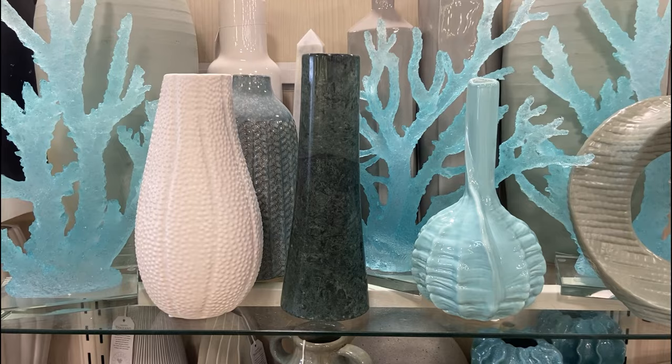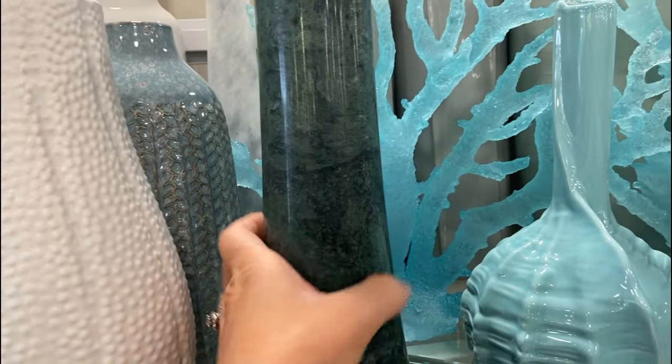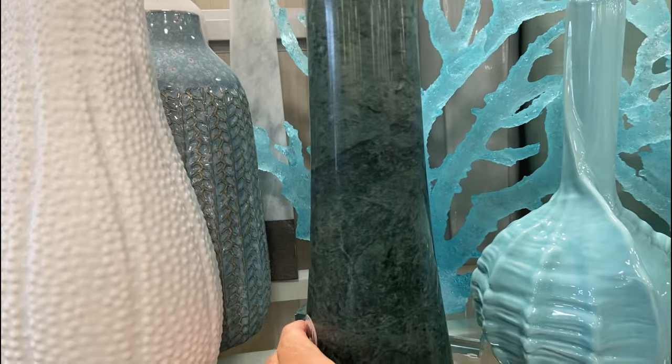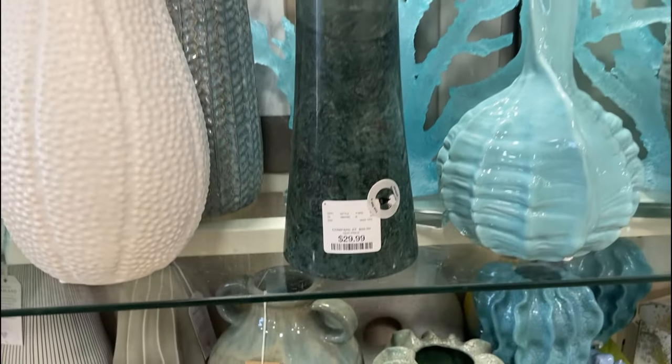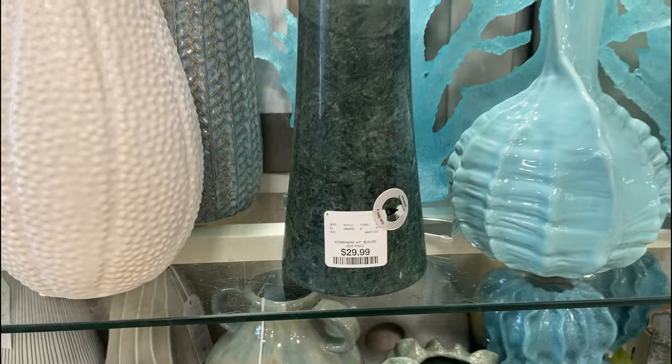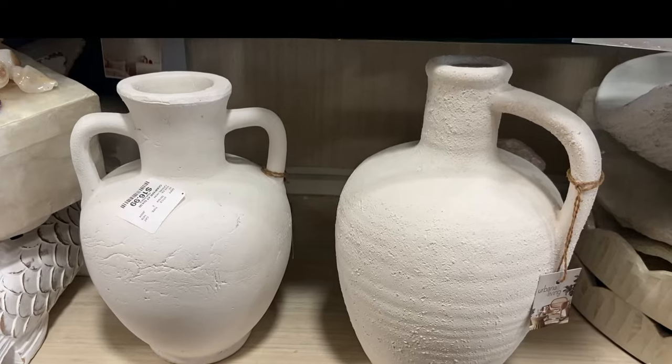I always love to take a quick peek at the vessels or vases, whatever your preference to call them, and this one really captured my attention. It was a dark green, almost black marble vase, but what I found so interesting was that it was so sculptural in nature, just this nice smooth cylindrical piece.